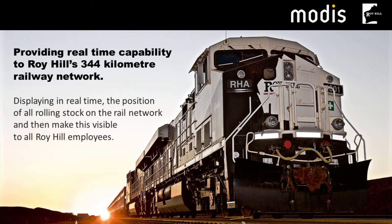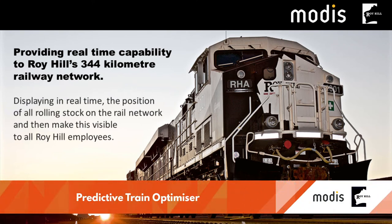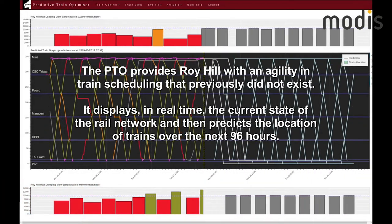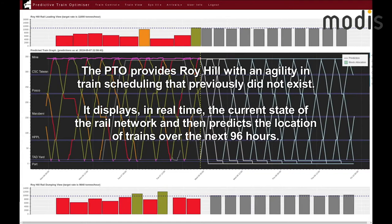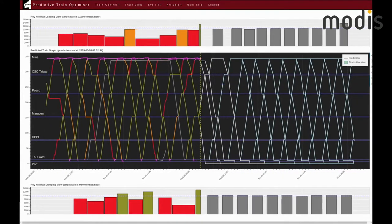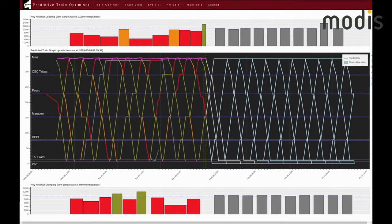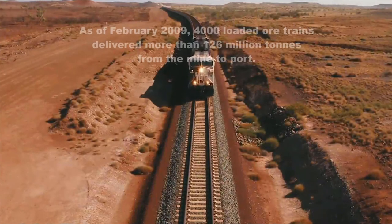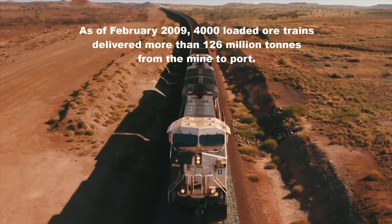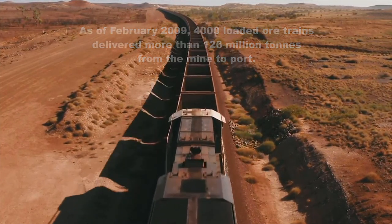Aiming to replace a manual process, MODIS and Roy Hill developed this cloud-based solution to manage movements on their rail network in real time. This solution allows train controllers to effectively plan movements in an all-of-system approach, maximising efficiencies along the 344km rail corridor. This automated process provides a holistic view of the system so controllers can focus on performance rather than scheduling.